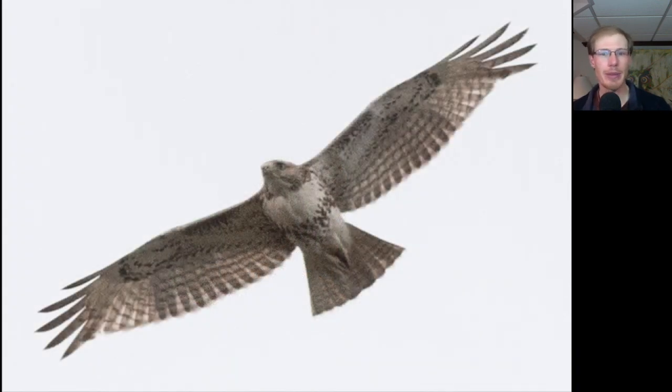Here's another red-tailed hawk, but this one's a juvenile. We see those dark patagial bars in the shoulder area and the belly band, but no dark trailing edge to the wing and no red tail.